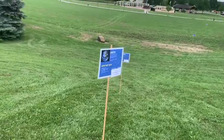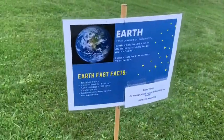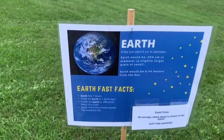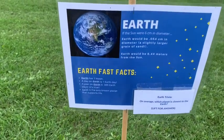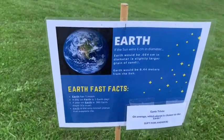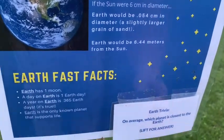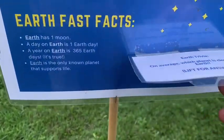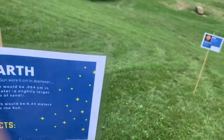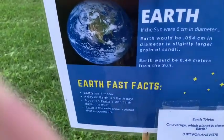So let's move on to Earth. If the sun were 6 centimeters in diameter, the Earth would be 6.44 meters away from the sun. Earth is where we live, and it would be a slightly larger grain of sand than Venus. Earth trivia: on average, which planet is closest to Earth? This one might surprise you — the answer is Mercury. It's actually true for all the planets.